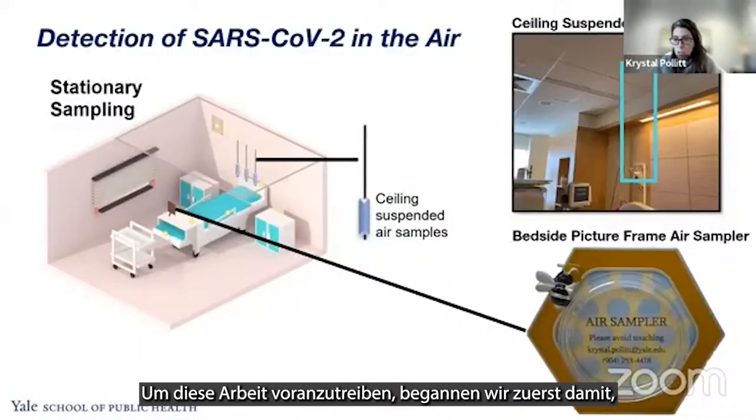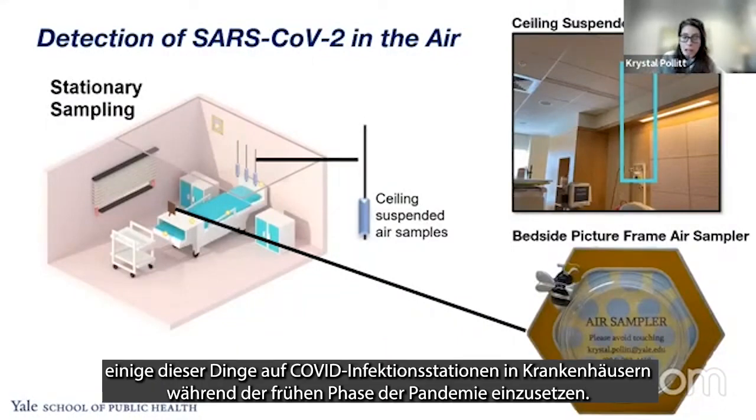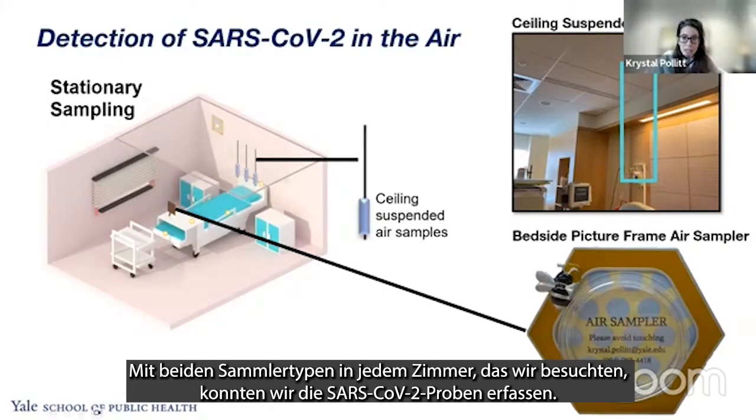To support this work, we originally started by deploying some of these surfaces across COVID infection-positive wards within hospitals in the early phase of the pandemic. With both of these samplers in every room we went to, we were able to pick up SARS-CoV-2 laden virus or droplets.